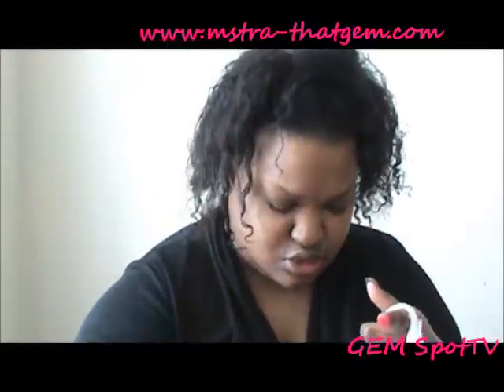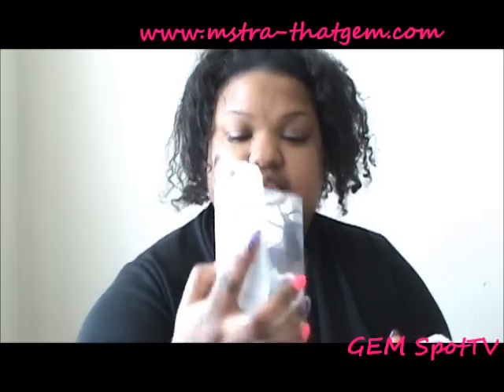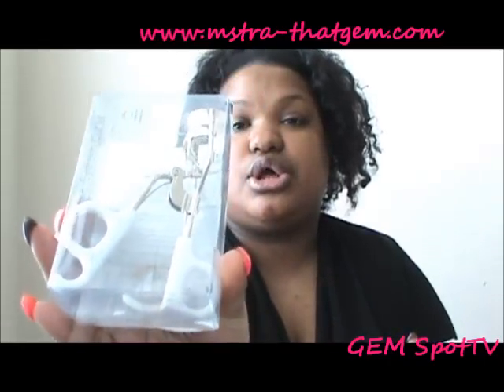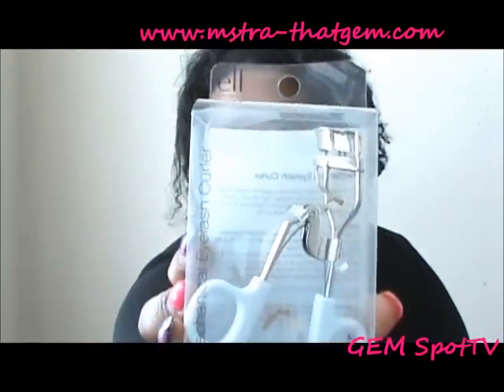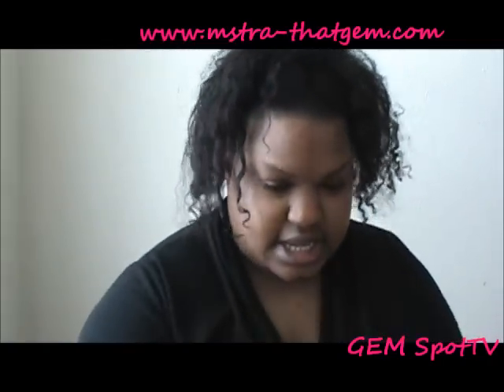I got some makeup cleaning wipes — Elf has great products and they're inexpensive, so check them out. And then I got an eyelash curler, and that's from Elf as well.